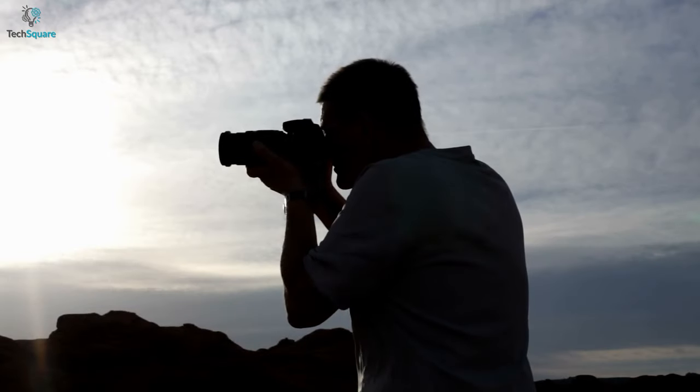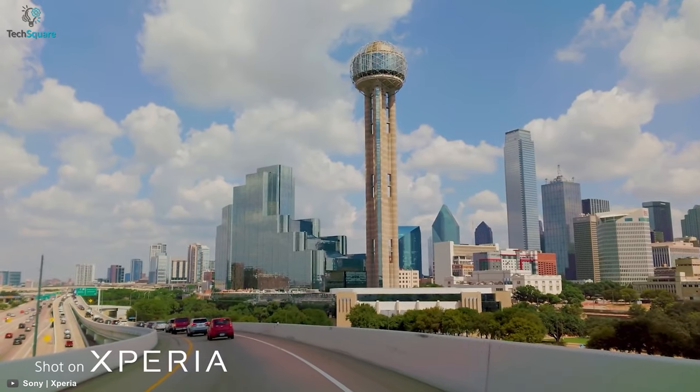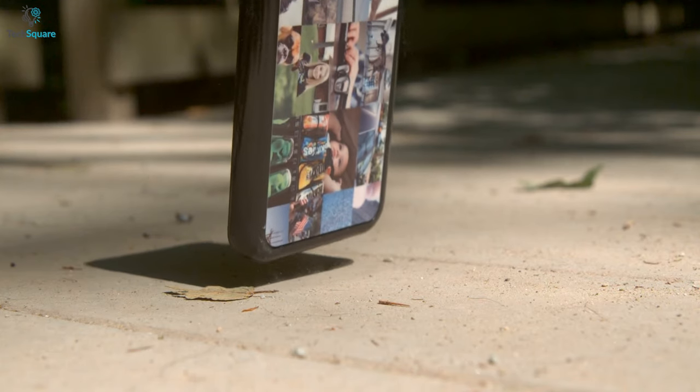If you are a professional photographer and want to push the boundaries of mobile photography to incredible heights, you should look at the Sony Xperia Pro-i, which has the best camera and comes in at number 3 on our list. Announced on October 26th, this phone weighs around 221g and features Gorilla Glass Victus with an aluminum frame, which protects the phone from accidental drops.